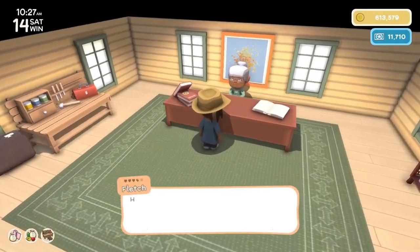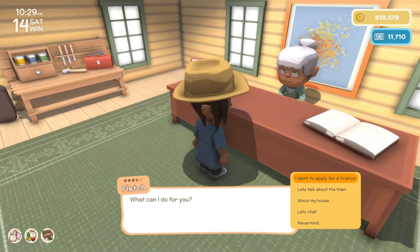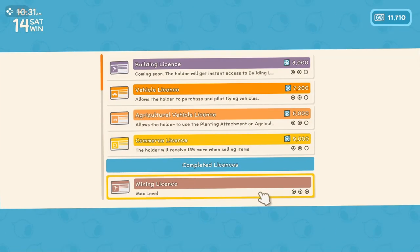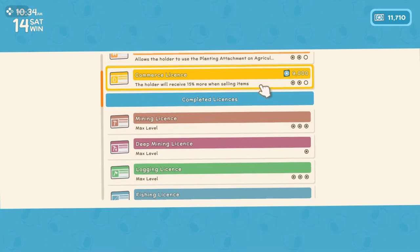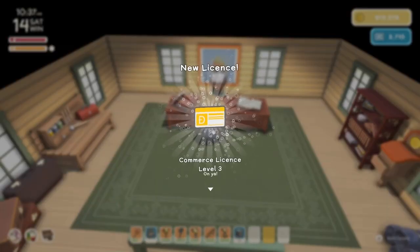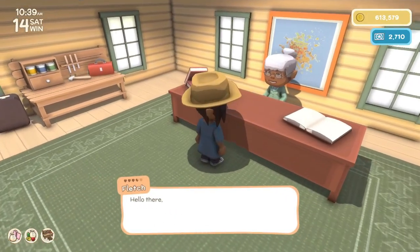Hello Fletch. I want to apply for a license. We can actually afford the commerce license now — the holder will receive 15% more when selling. Let's get it. Okay, thanks Fletch.